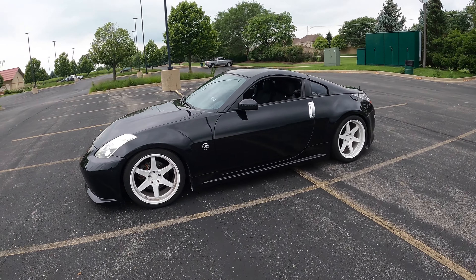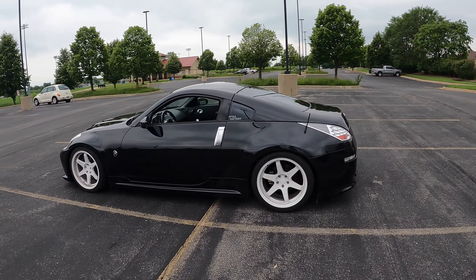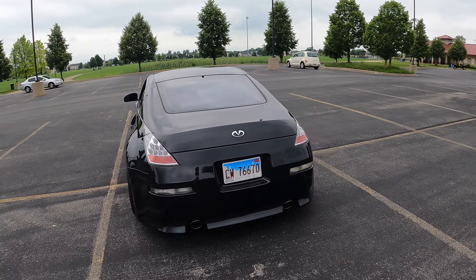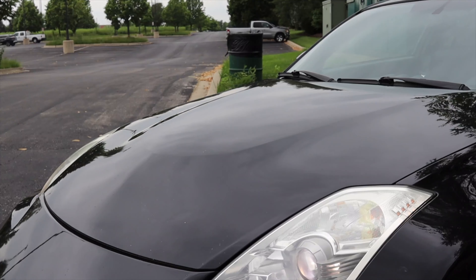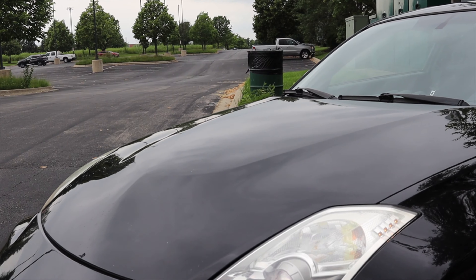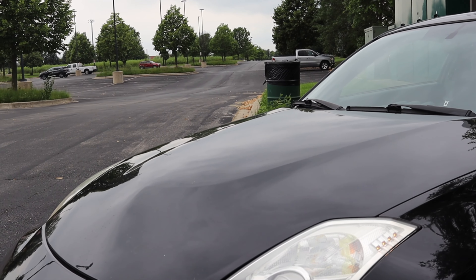Now let's talk about the looks — I love it. This car has a body kit with a non-stock front and rear bumper and added side skirts. Something I want to point out is the hood: you can tell this is an HR by the hood, as it has a sort of extra bulge in it that the previous 350Zs didn't get.